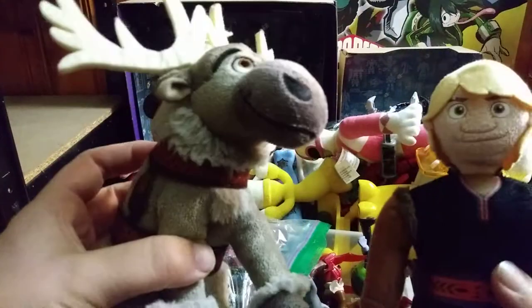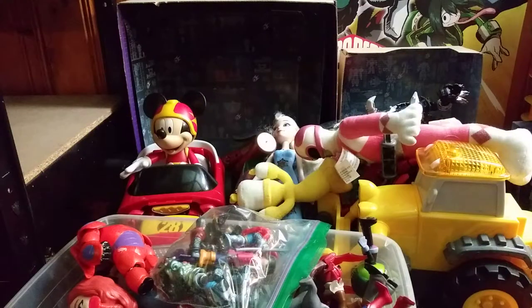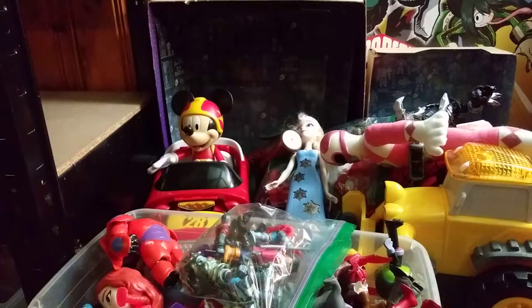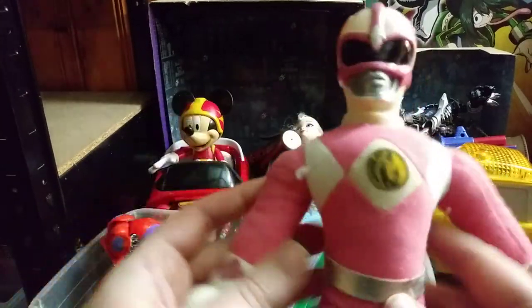And we got some more Frozen stuff — Disney's Frozen plushies. And of course, a plushie of that candle guy from Beauty and the Beast. There are quite a few plushies I got today.